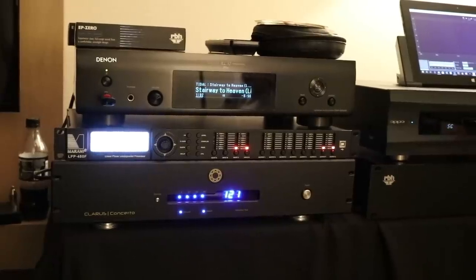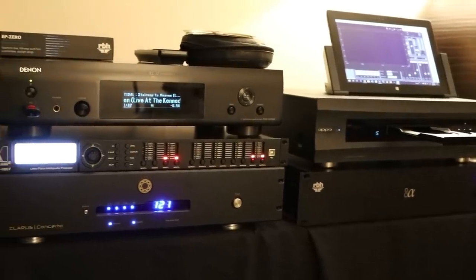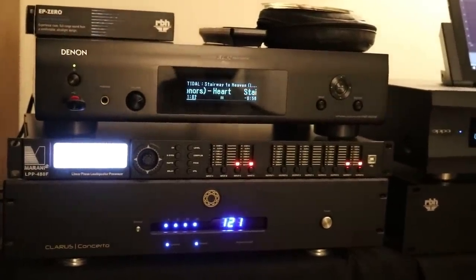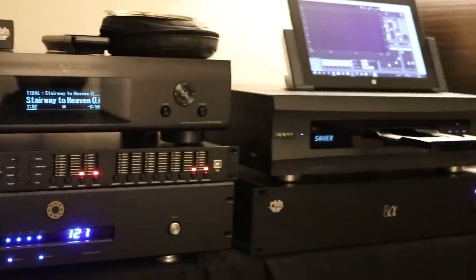It's a Class D full-range amplifier based on one of the best available platforms — Pascal — a well-regarded choice for high-quality Class D amplification. The DSP crossover unit comes from the pro audio realm and is one of the more revered DSP crossover controllers in that segment. It delivers amazing sound quality and signal-to-noise ratio at the caliber this speaker system demands.